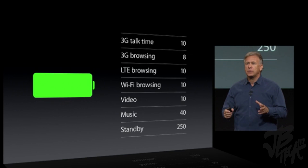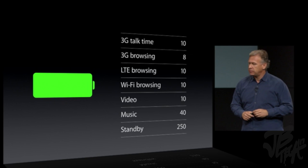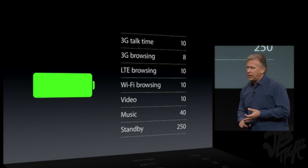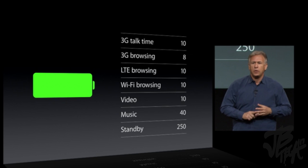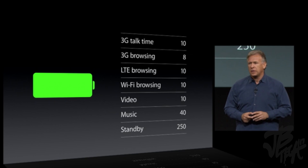Battery life is equal to or greater than the iPhone 5: 10 hours 3G talk time, 8 hours 3G browsing, 10 hours LTE browsing, Wi-Fi browsing, video playback, 40 hours of music listening, and up to 250 hours of standby.